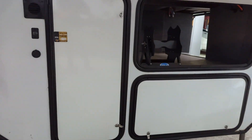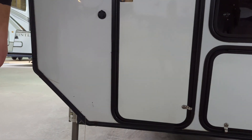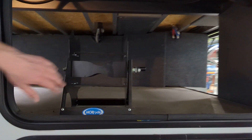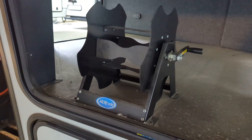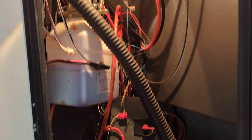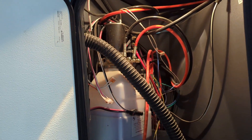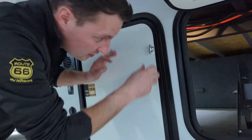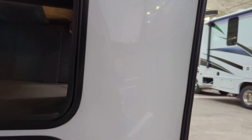Down here, Bighorn has absolutely maximized their storage in the front. You have your cord reel here, a nice big space. This is your hydraulic motor — this unit does have hydraulic slides and six-point hydraulic auto level. And then there's also this locked compartment with some extra storage in here too.